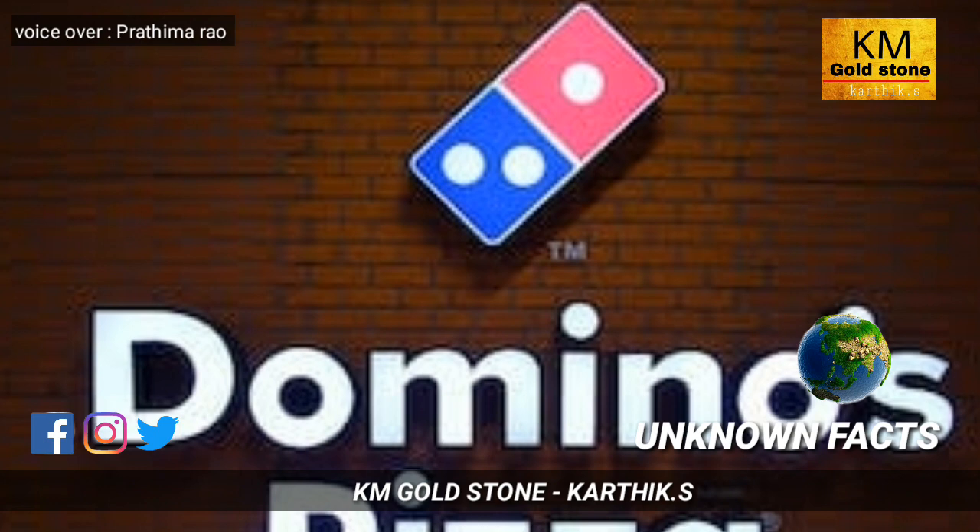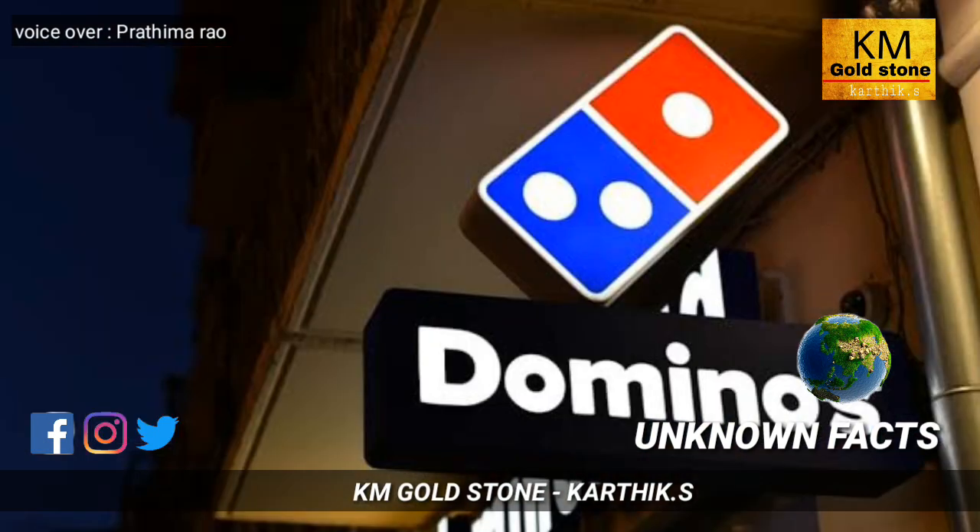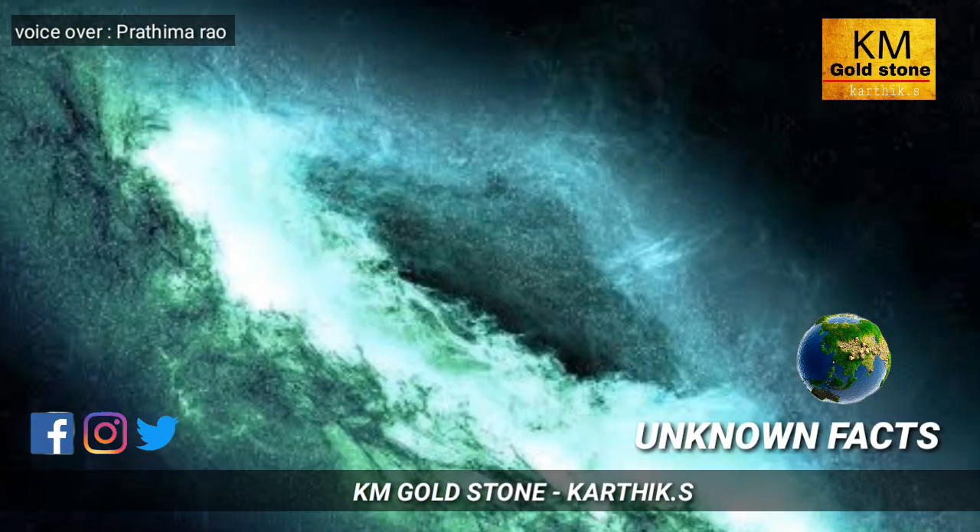Next, let's talk about the Domino's Pizza logo. Have you ever noticed that the Domino's Pizza logo has three dots in it? Those three dots are there because there were only three original Domino's stores in the year 1965.